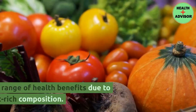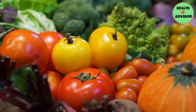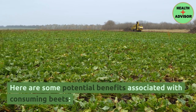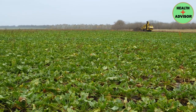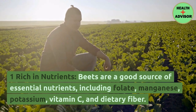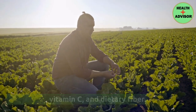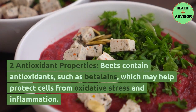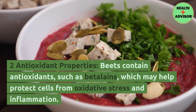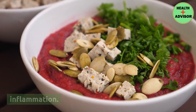Benefits of beets. Beets offer a range of health benefits due to their nutrient-rich composition. First, they are rich in nutrients — beets are a good source of essential nutrients including folate, manganese, potassium, vitamin C, and dietary fiber. Second, beets have antioxidant properties, containing antioxidants such as betalains, which may help protect cells from oxidative stress and inflammation.